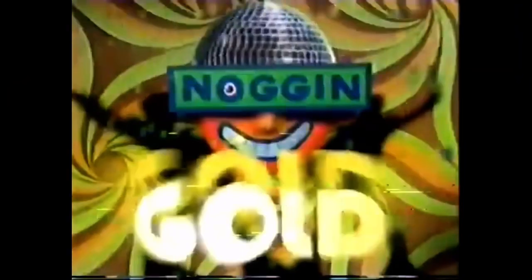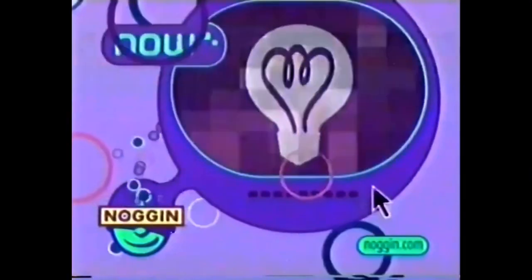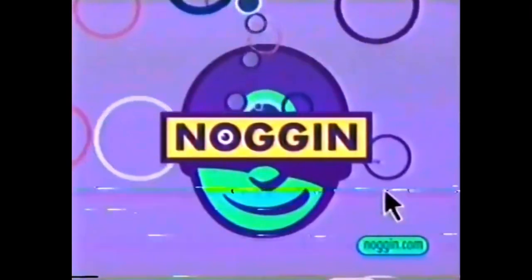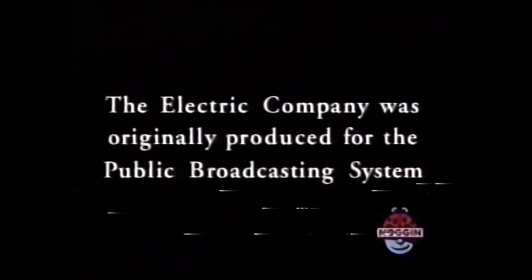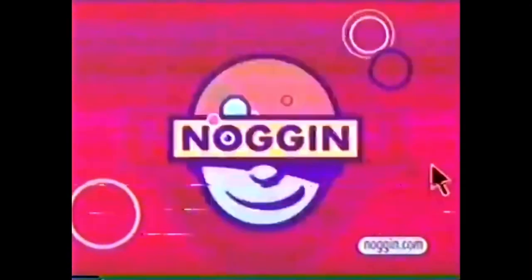Keep on moving, Noggin. Now back to the Electric Company. On Noggin. What's on Noggin? Coming up next, it's Sesame Street Unpaved.